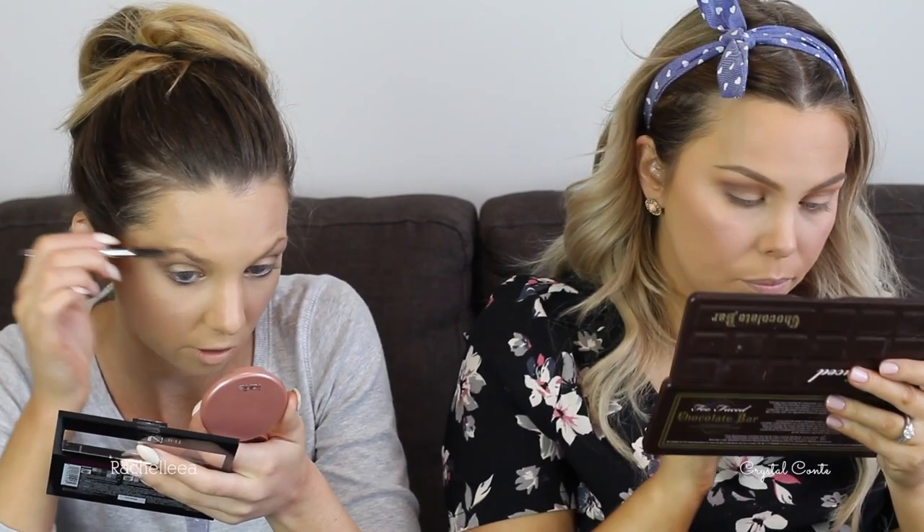Meanwhile I'm only just getting started on my eyeshadow! I am using my ELF eyebrow kit — I always start by brushing them through first, getting them all lined up. I can't believe I never used to do my brows. It's one of those things I just didn't think about when I was younger. Rachel's phone is ringing — it says 2D, which is apparently Cody.